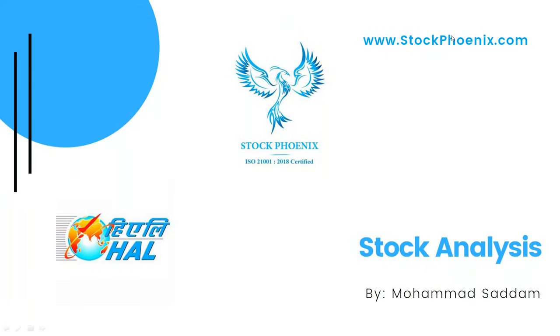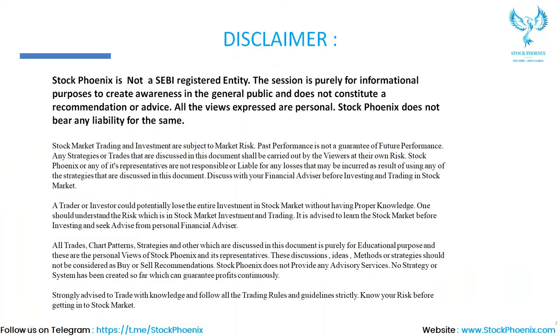In today's session, myself Mahmoud Sadam from Stockponets. In today's session we shortlist and discuss different stocks. Before going forward, kindly pause the video and go to the screen part by using the training platform.